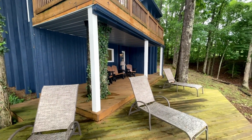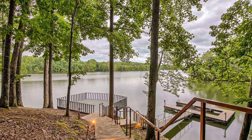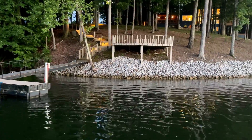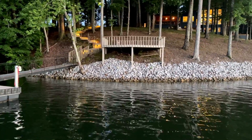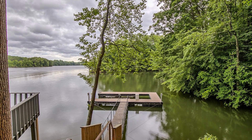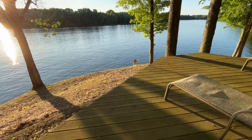Standing on the deck right above the floating dock, this is the perfect place to sit out, get some sun rays, watch the kids swim in the water down below, or possibly even tie a hammock up in the trees behind and take a nap. The floating dock also comes with a boat lift that stays with the property.